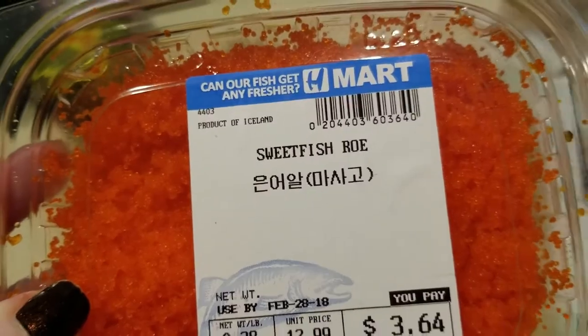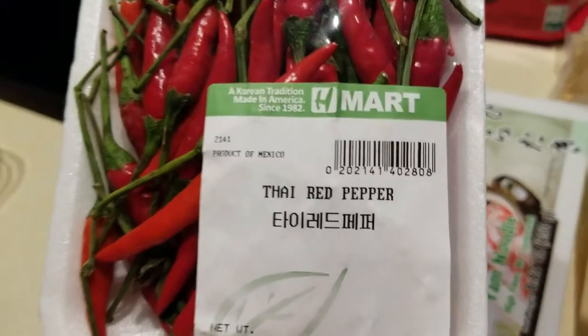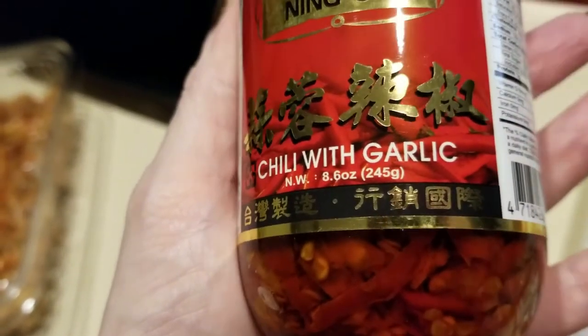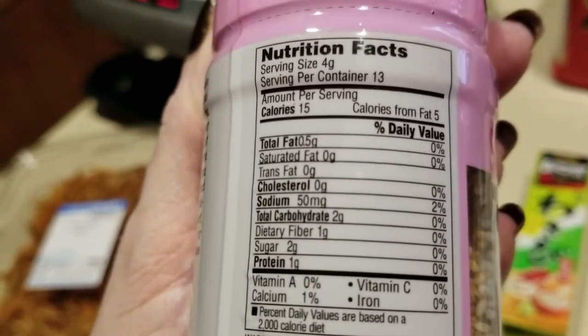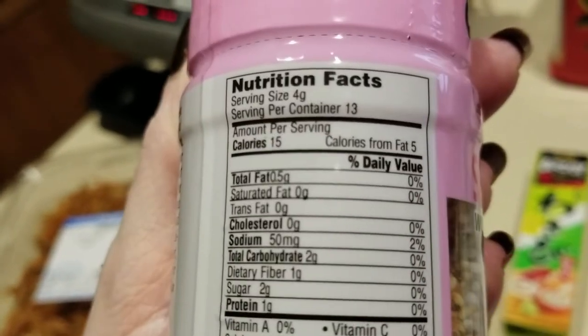I got some of the sweet fish roe — look at that, oh yum! I'll see if I can find some carb count on this. Also got some red pepper Thai red peppers, some dried shrimp which I thought would go really good in soup, and over here the chili with garlic paste. My son got the one that also had shrimp in it. This one — let's see — two grams, one dietary fiber, so basically one net carb per four-gram serving.